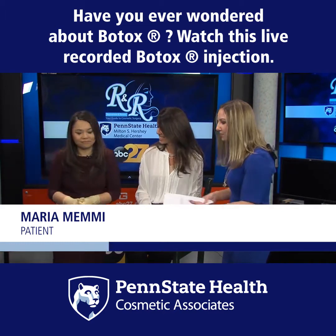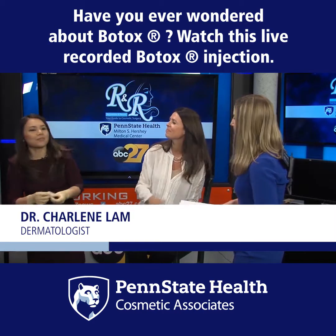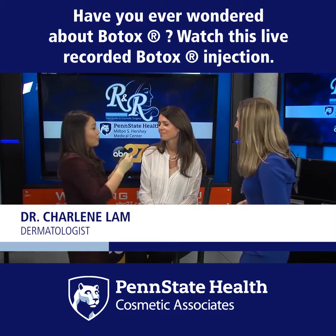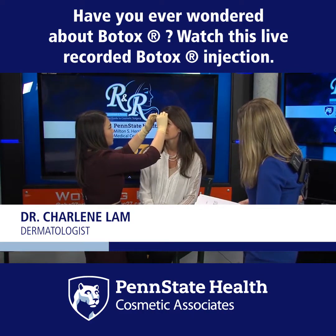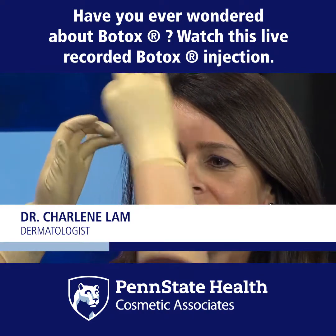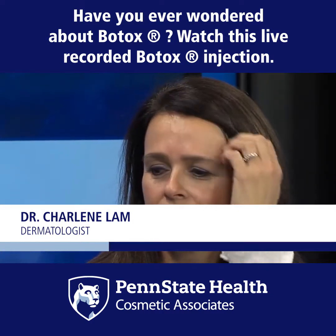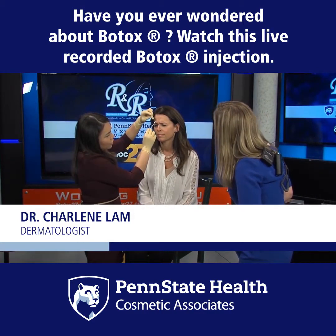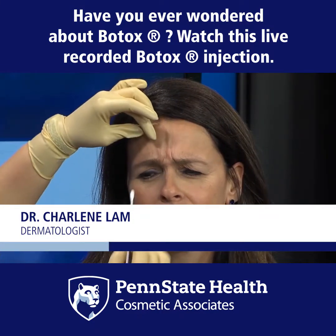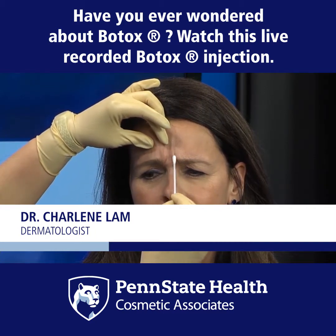Dr. Lam, can you walk us through step by step what you're doing? Absolutely. The first step is to clean the skin with an alcohol swab to keep everything nice and clean. Then I'll have Maria frown — these muscles here are called the corrugators, and when you furrow them together, that's what causes the elevens.